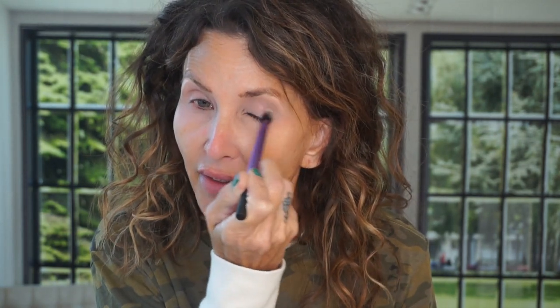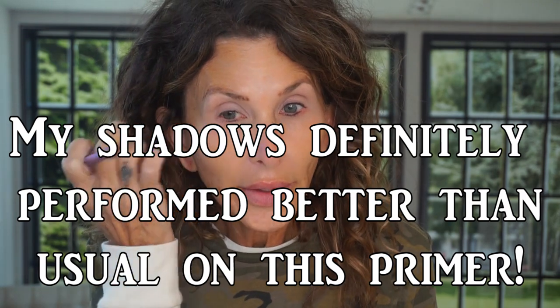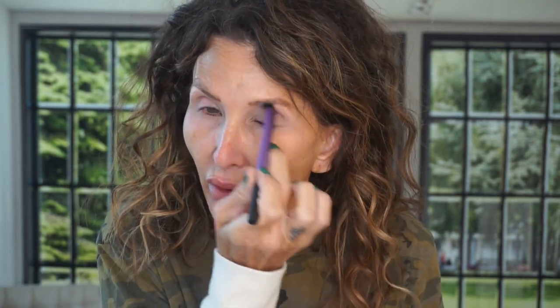I'm going to begin by putting an eyeshadow primer on. I'm going to use the Tarte Shape Tape Eye Primer. I go back and forth between products specifically made for priming your lids and just using a concealer. I can't say that I've noticed a big difference — nothing stands out to me. I'll try to be a little more observant today since I'm using a product specifically made for priming under eyeshadow, to see if my eyeshadow performs any better.